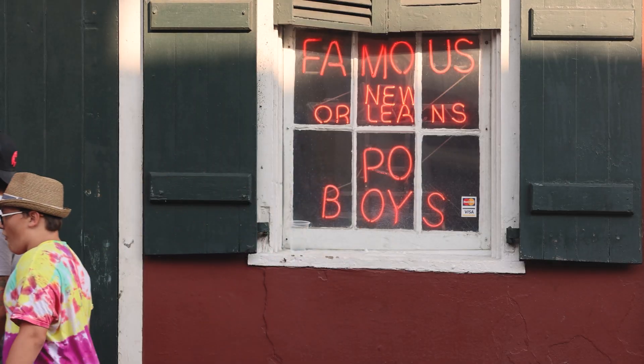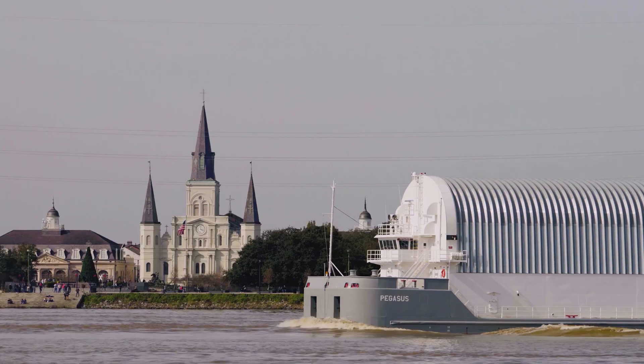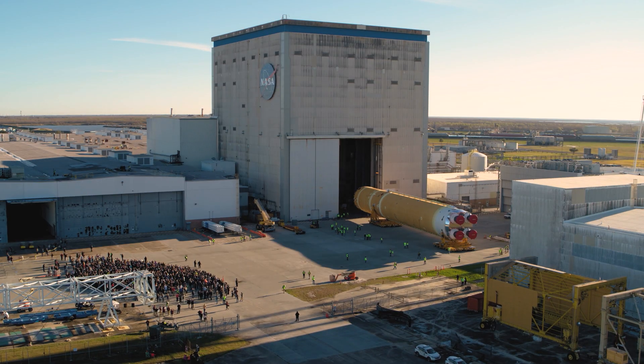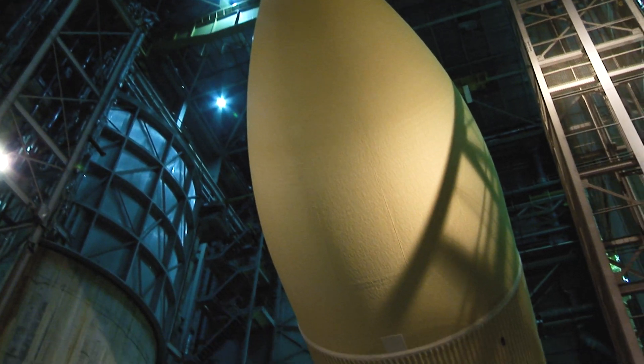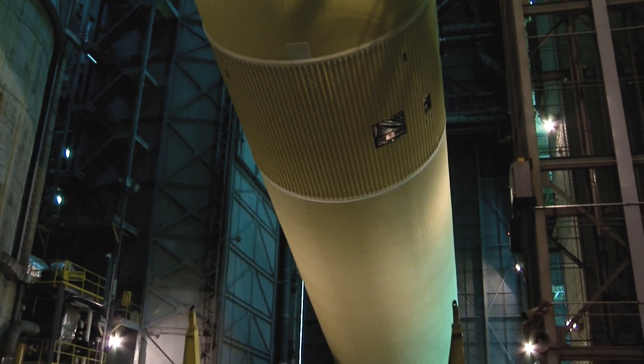Our hearts and souls are embedded into the history of New Orleans. So too is the NASA Michoud Assembly Facility. Since 1961, Michoud has manufactured rockets, external tanks, and hardware for all human space flights.